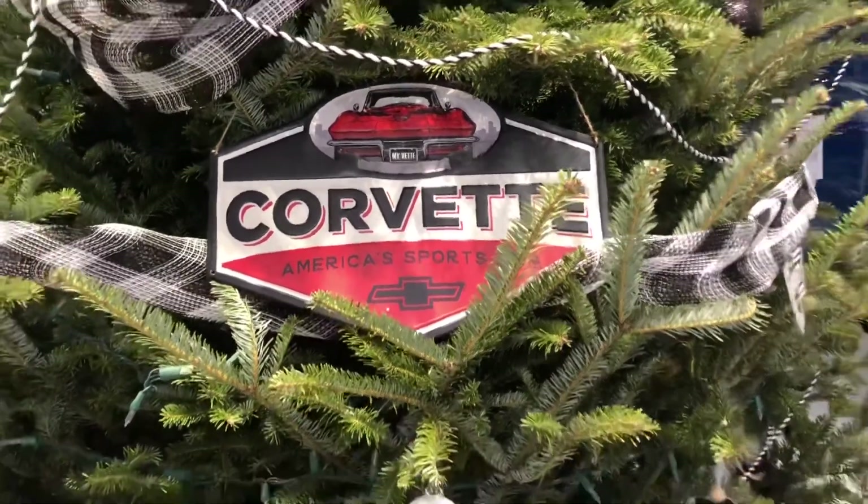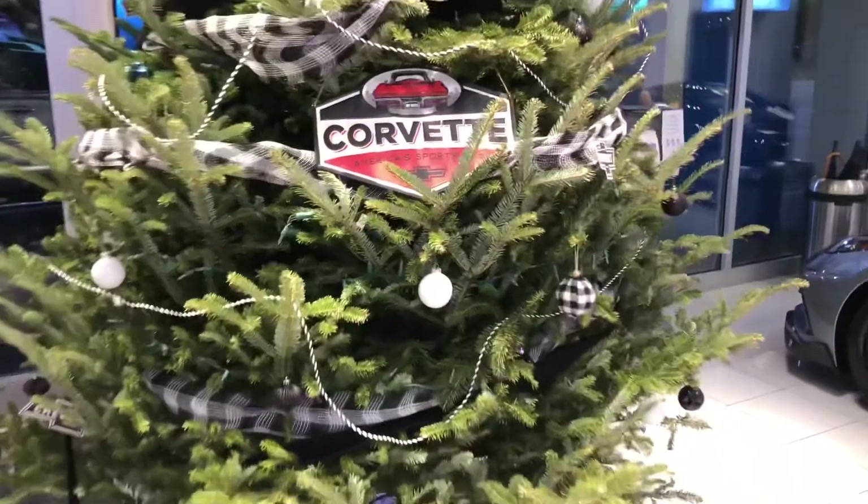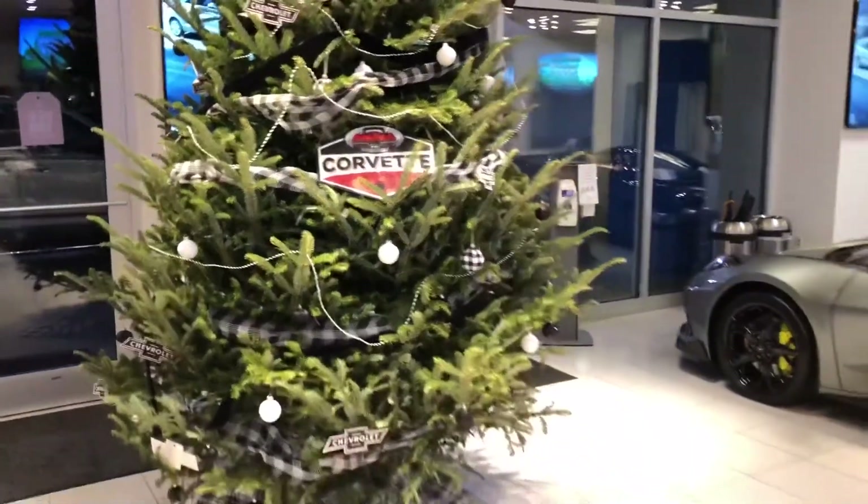Merry Christmas from Judd Kuhn Chevrolet. Let's take a walk around and we'll look at all the Corvettes that are in stock.